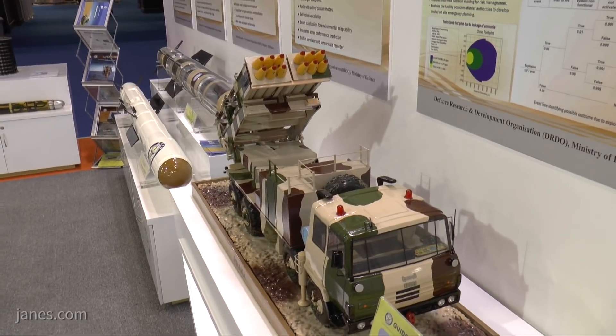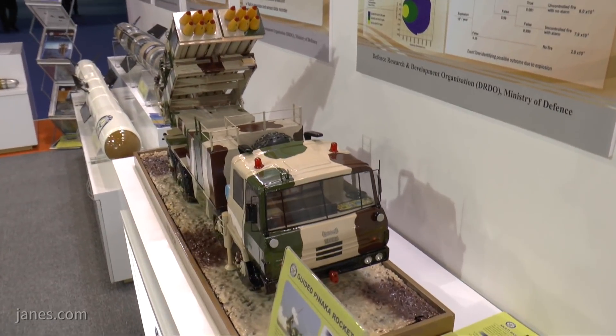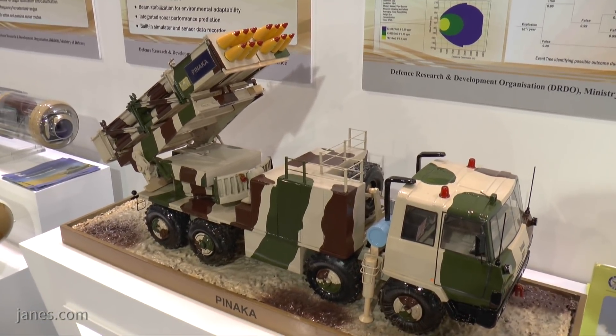The first version to enter service had unguided rockets with a minimum range of 12.6 kilometers and a maximum range of 37.5 kilometers. It carries 12 rockets, as you can see there, and a full salvo of 12 rockets can be fired in 44 seconds.